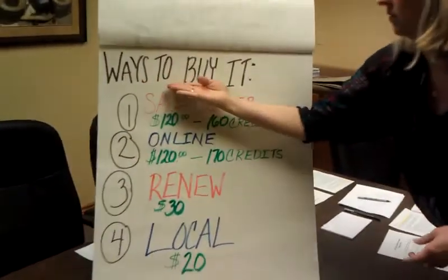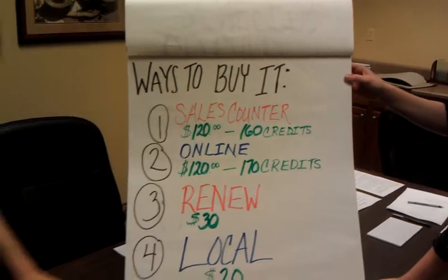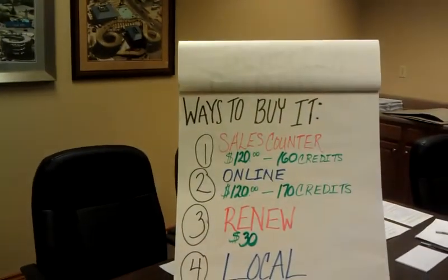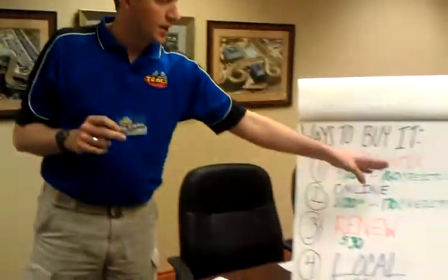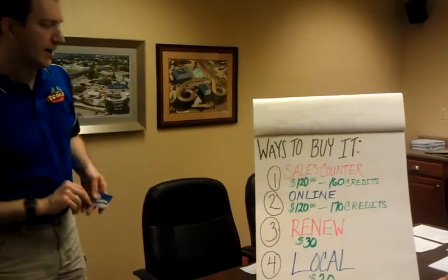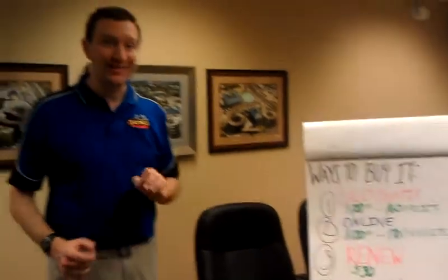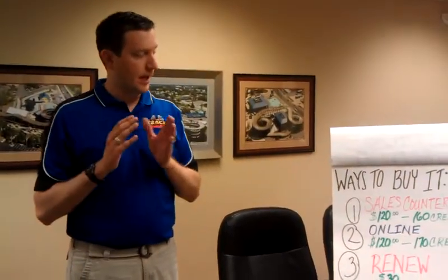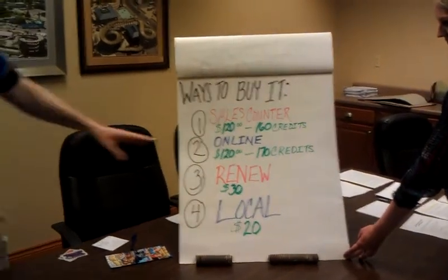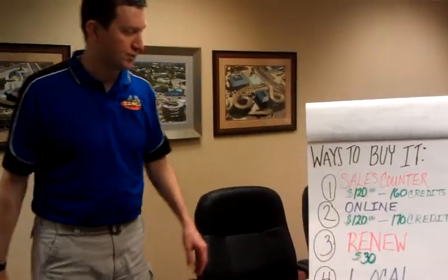Ways to buy the go-card. Number one: sales counter. When you walk up to the sales counter and buy this go-card — with all the things described earlier — it is $120, and that gives you the 40 free credits, so you end up with 160 credits. Number two: if you go online to BransonTracks.com — BransonTracks all one word — it is also $120, same price, but you get 10 extra credits for buying online.